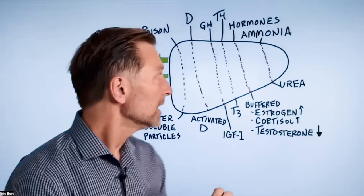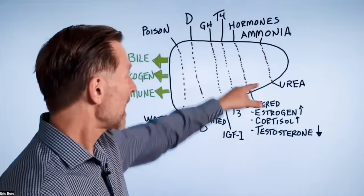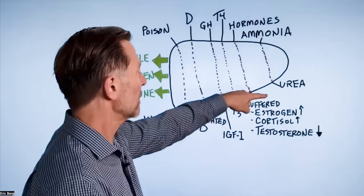The liver turns ammonia into urea. So if there's a problem with the liver, you get a backup of ammonia, and you can even smell it on someone's breath. Sometimes when you go to a nursing home, it smells like ammonia — that is liver damage backing up. It can go into the brain and create a lot of toxicity. The liver helps detoxify ammonia, which comes from certain protein metabolism breakdown.